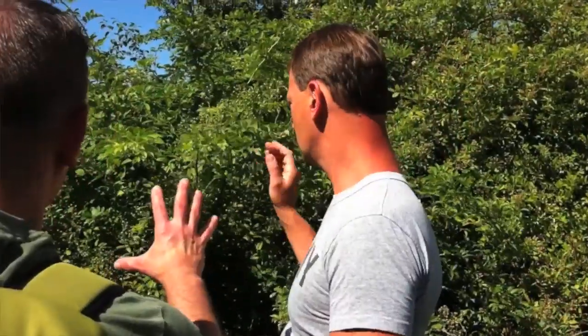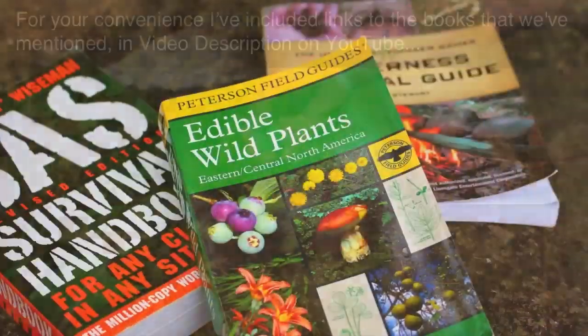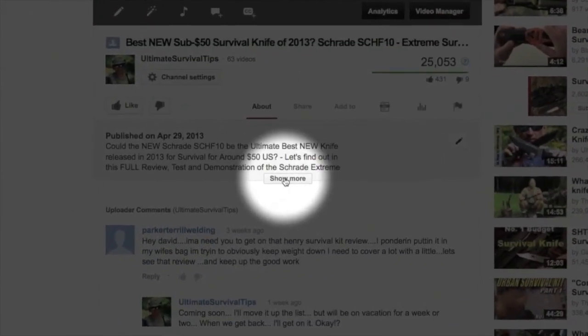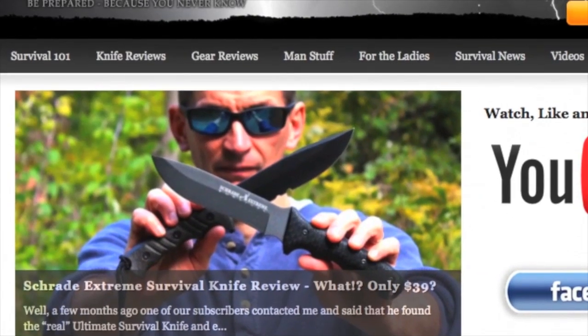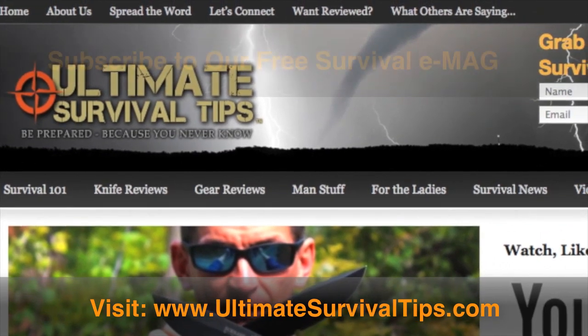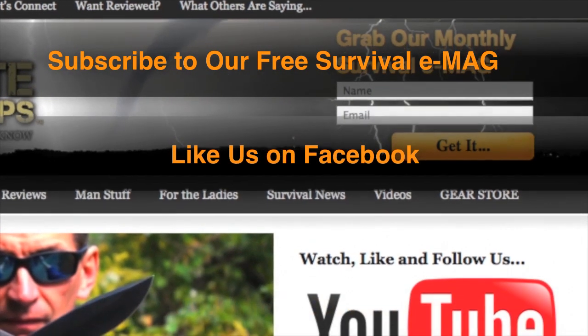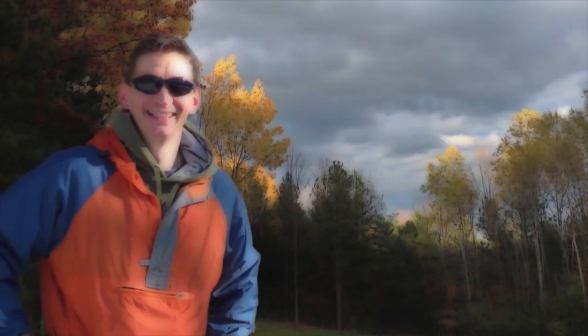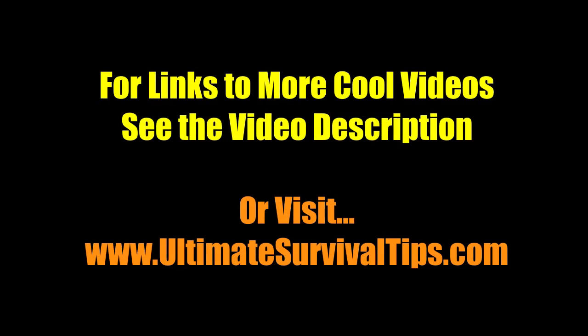We've just taken a look at a few common wild edible plants that are easy to identify and prepare in a survival situation. For your convenience, I've included links to the books we mentioned and a link to part one of this series in the video description on YouTube - just click the Show More tab under this video. Don't forget to subscribe to this channel. For more gear reviews, survival tips, and survival news, check out UltimateSurvivalTips.com. Grab our monthly survival emag, like us on Facebook, and follow us on Twitter. This is David - be prepared because you never know.